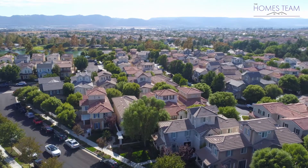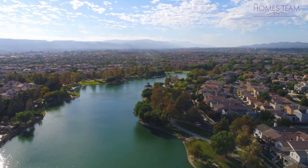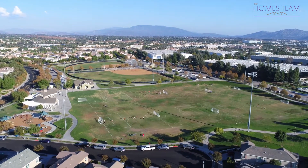This community has wonderful amenities including a clubhouse, an Olympic-sized pool, a 17-acre lake park, tot lots, an amphitheater, and a private lake house.